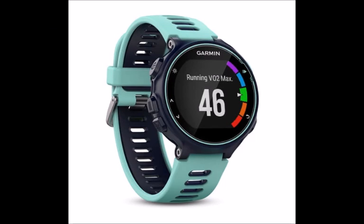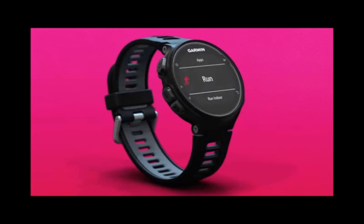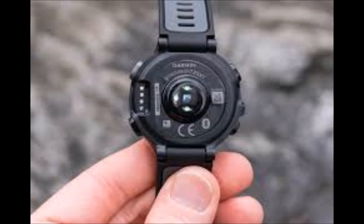Battery life is said to be up to 11 days in watch mode and up to 14 hours with an active GPS signal, which is 10 hours less than the Forerunner 920 XT. Another notable missing feature is a barometric altimeter to measure altitude when hiking or cycling.